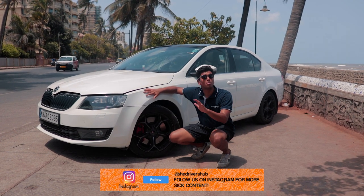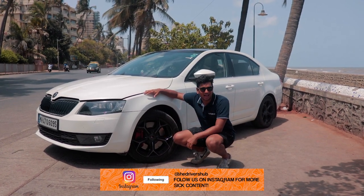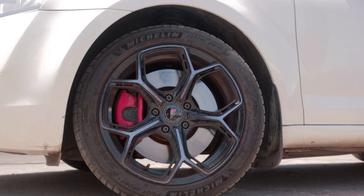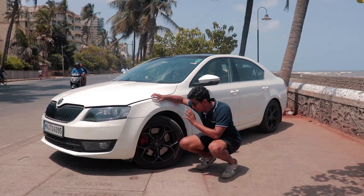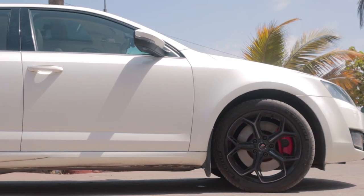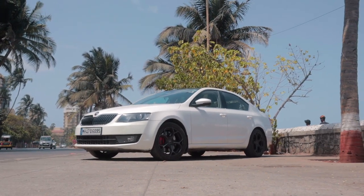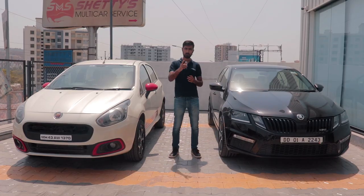Before we get into all of the performance mods, I quickly want to run over the design and other exterior mods this car has. In terms of exterior, it only has these amazing looking wheels and a cute little boot lip spoiler at the end. But behind these amazing looking wheels, you have VRS 245 brakes. And if you think the stance is a little bit different, that is also correct because this is on Euro spec springs, suspension and bushes.